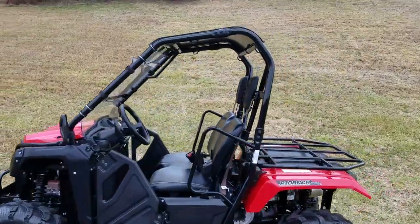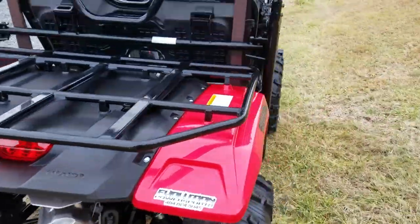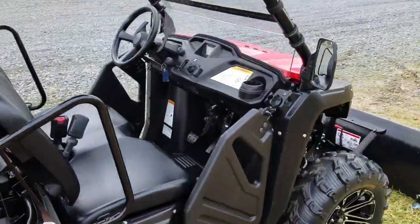We put this Honda Pioneer through the shop — it's serviced and ready to work for you. This is a good clean utility vehicle.